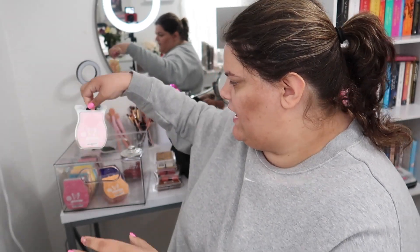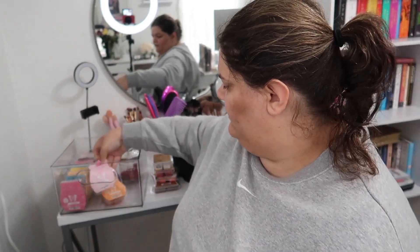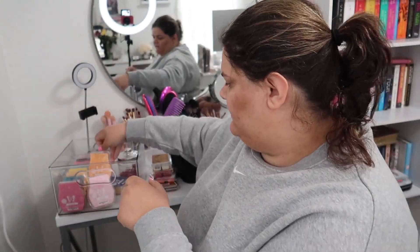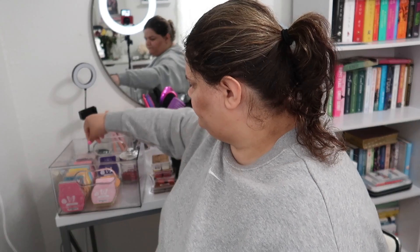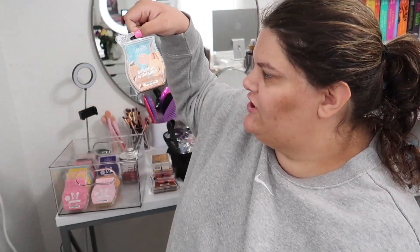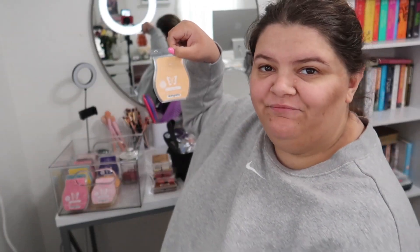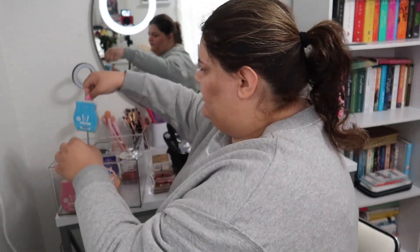Now we're going into the Scentsy stuff. We have Starburst Sky — sorry if you can't really see it — Starburst Sky, Clementine Blossom, Blueberry Cheesecake, Pink Sunshine, Sunshine and Tan Lines, Skinny Dipping, Here Comes the Sunflowers, and Blue Grotto.